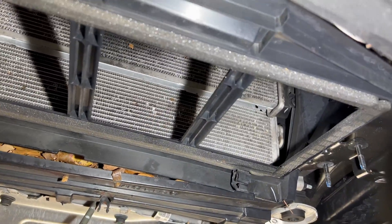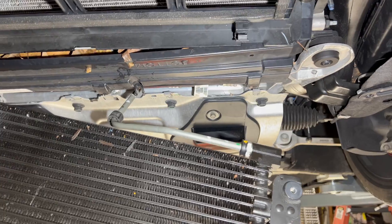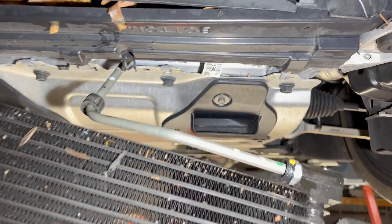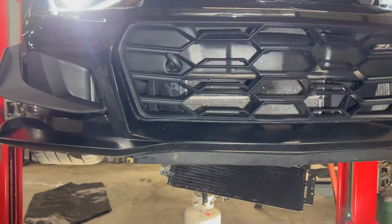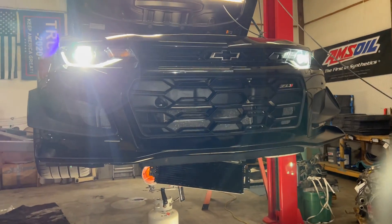She's busted — needs a new transmission auxiliary cooler. The ZL1 does route through the factory radiator, so we're going to be taking that out. Now we've figured it out. We'll raise her up, let her cool off — we've diagnosed this one. Time to replace the heat exchanger and go big.